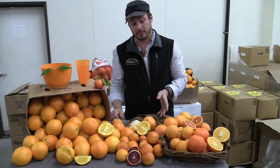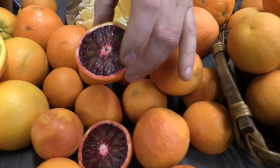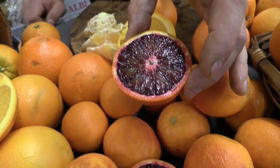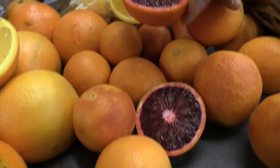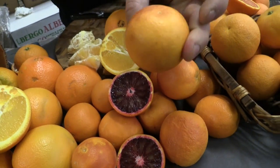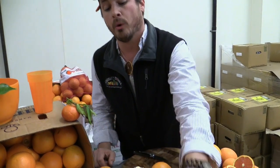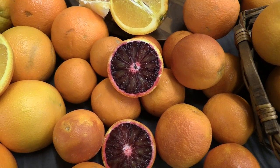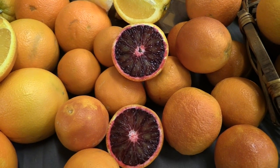There are also blood oranges. As you can see here, this beautiful coloration. There are a lot of different varieties: there's the elongated Turaco, there's the egg-shaped Sanguinelli, and this one's the round — probably the most conventionally found — the Moro. Really dark flesh, really good juice. A show-stopper as far as the intensity of the color as well as the taste.